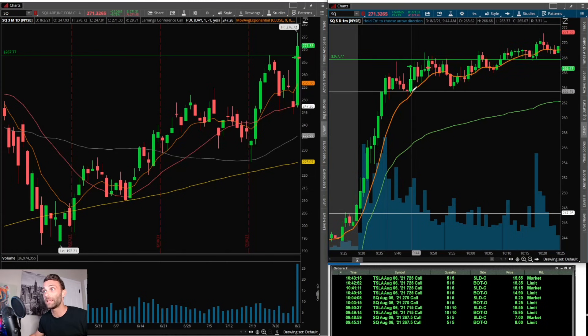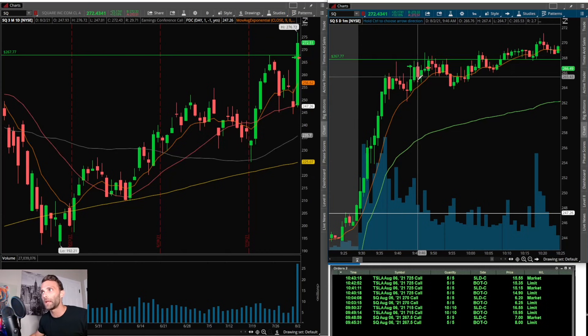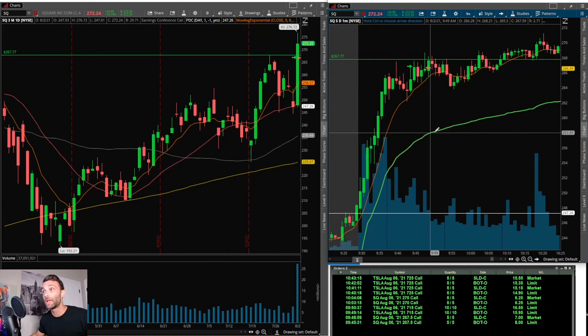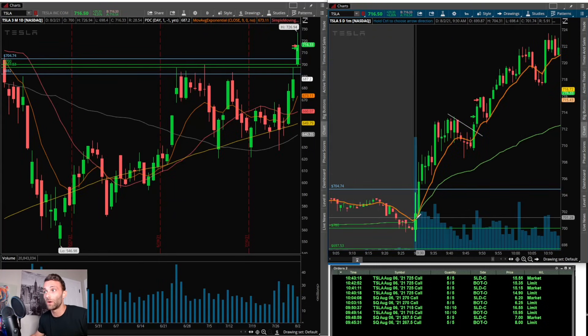I thought if we could get through 267.77 it looked pretty good. I waited for a pullback, the 9 EMA held, it started to push toward high of day, and I went long five contracts on the 267.50 calls. Unfortunately the spread on Square options is pretty big, so when I got filled I knew I'd probably made a mistake. It pulled back, held the 9 EMA, pushed toward that major technical level, got above it, then instantly rejected. I didn't want a pullback to VWAP, so I got out quickly and lost a dollar a contract — the first trade of the day was a loser.